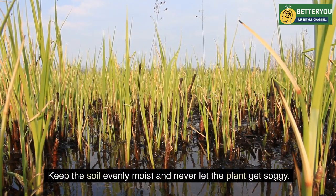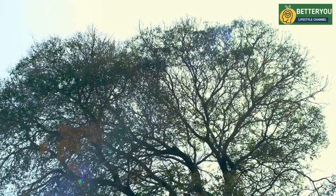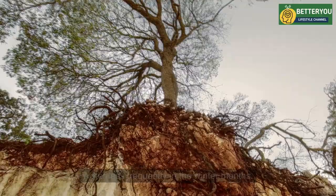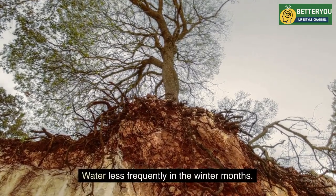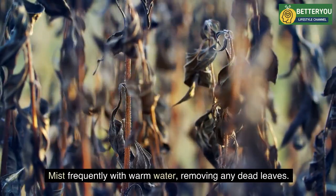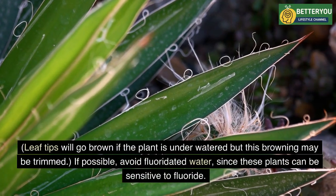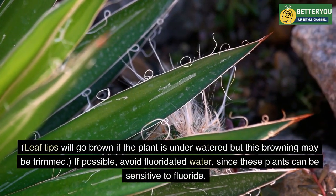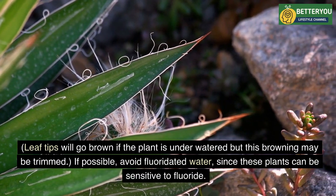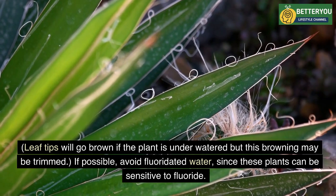Keep the soil evenly moist and never let the plant get soggy; likewise, avoid letting the root ball dry out completely. Water less frequently in the winter months. Mist frequently with warm water and remove any dead leaves. Leaf tips will go brown if the plant is underwatered, but this browning may be trimmed. If possible, avoid fluoridated water, since these plants can be sensitive to fluoride.